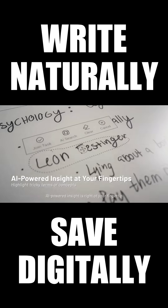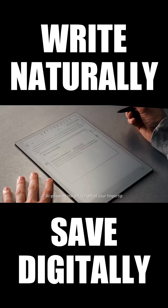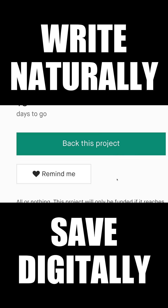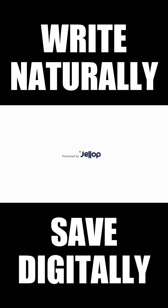And when concepts get tricky, AI-powered insight is right at your fingertip. Read, highlight, and retain on a paper-like screen, good for hours of comfortable reading. Back us today on Kickstarter and help bring AI Note 2 to life.